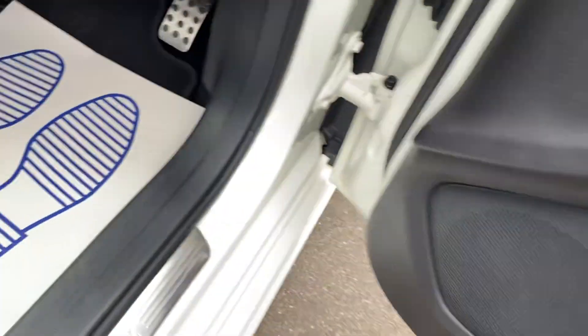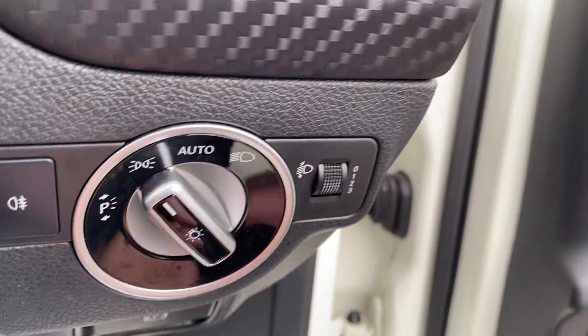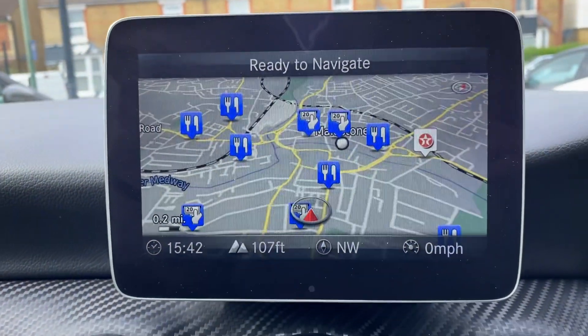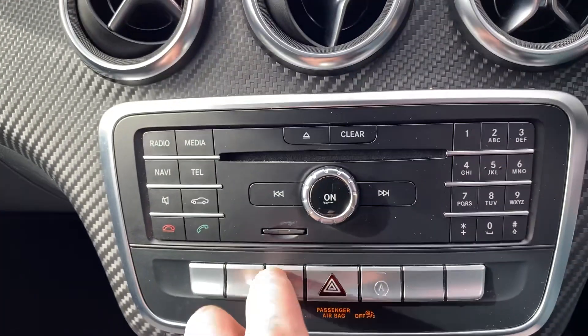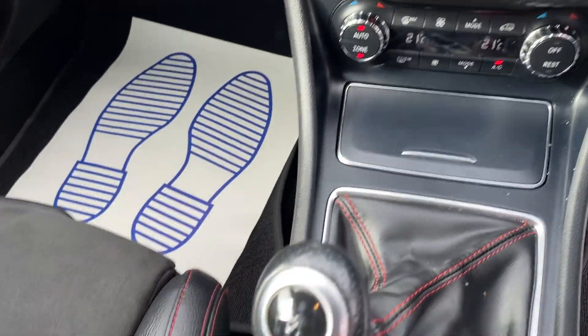Electric windows all round, carpet mats, driver's seat's all good. Vehicle's supplied with two keys — you've got your auto lights, flat bottom leather steering wheel with Bluetooth, cruise control with limit control as well. All your wipers, built-in satellite navigation, Bluetooth, stop-start, various different driving modes — sport, economy, and individual. Six-speed manual gearbox, nice and smooth.